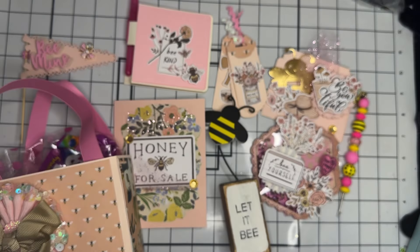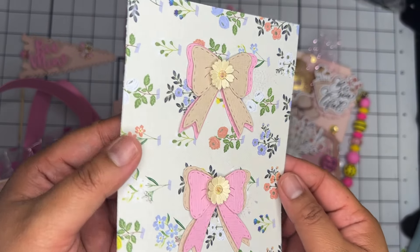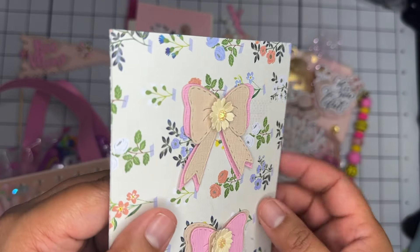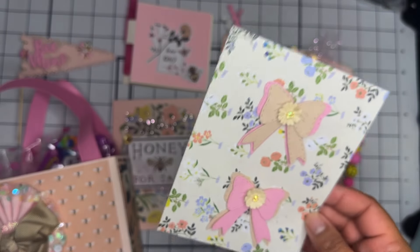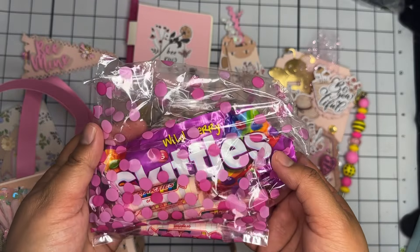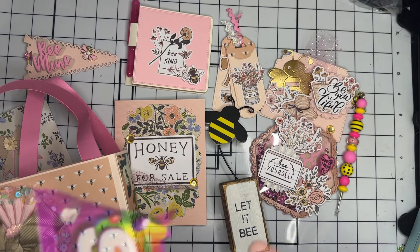Then we have her set of bows. She has a cute little set of layered bows and she put a little mini flower on top. So cute!